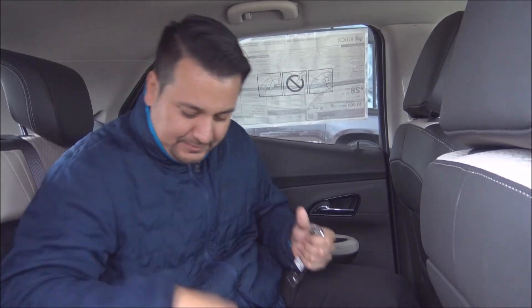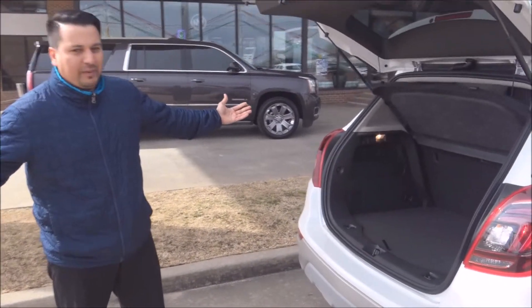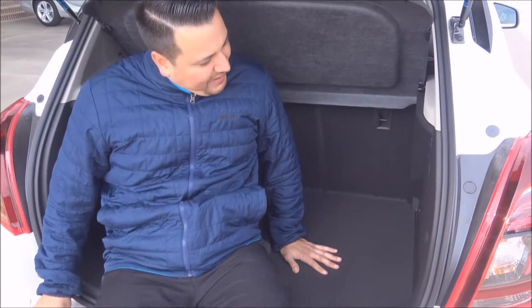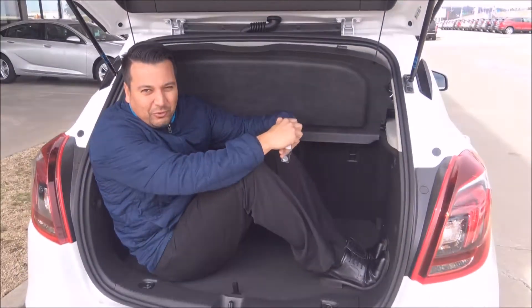In a minute I'm going to show you the room we have and all that great space in the back trunk. As you can see, the Buick Encore has plenty of trunk space — so much trunk space, if you chop me up you could fit about three of me back in here. Look at this thing, it's beautiful.